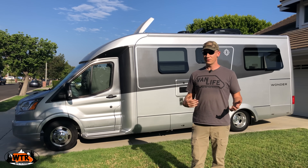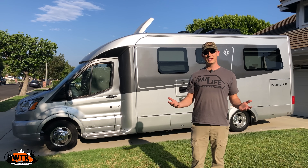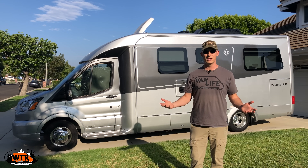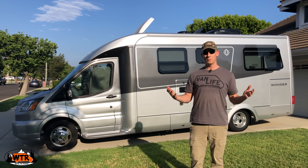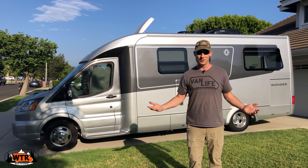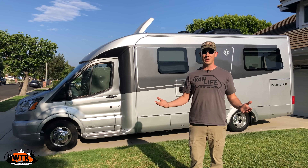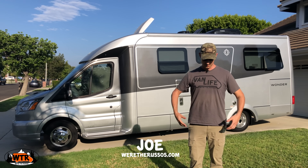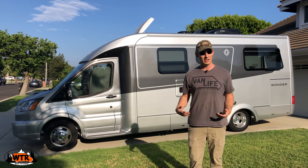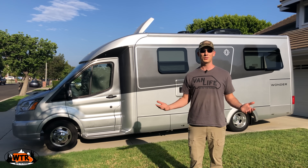The Wonder does come in different floor plans and they have some other models as well, so it might be something we seriously consider. Before I close this out, I want to say a big thank you to our WTR family over on Patreon — they are the ones who help make these videos possible. I also want to thank all of you for watching, and Roberto for suggesting we do a walkthrough of the Wonder. If you enjoyed this, please give it a thumbs up, subscribe if you haven't already, and head over to our website, weretherussos.com, to find out where you can get one of these cool t-shirts and some other cool content. Join us over on Patreon and become part of the WTR family.